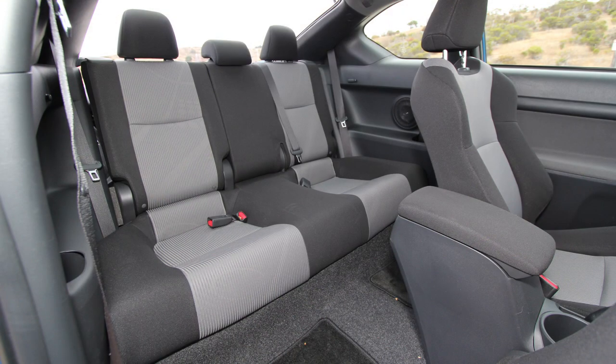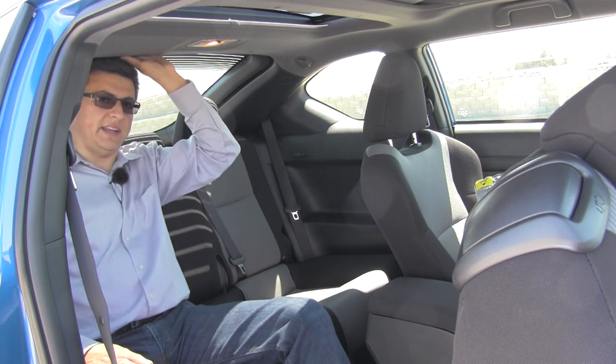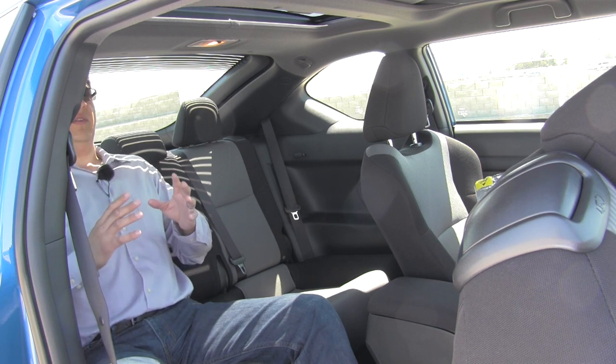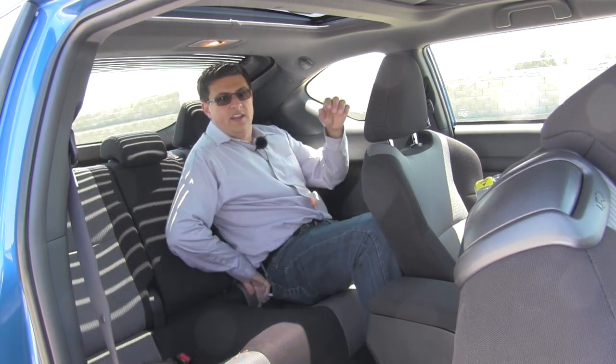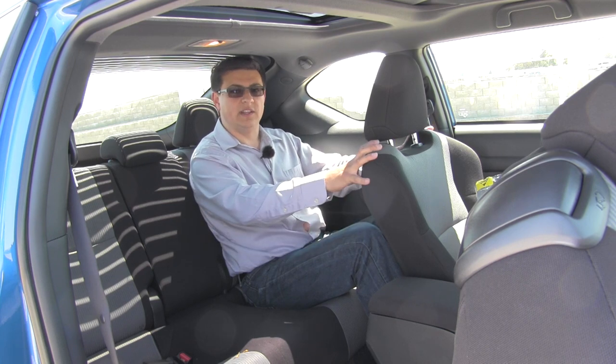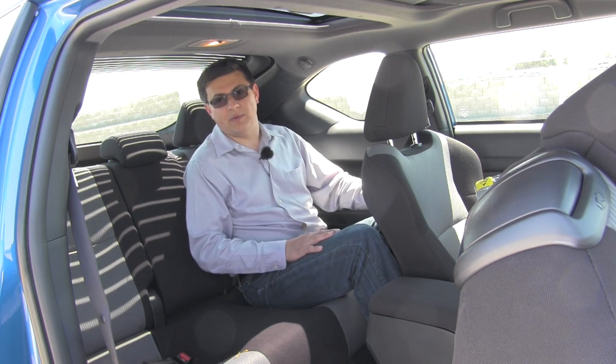Rear seat comfort isn't the biggest factor in most two-door shoppers' minds, however the TC has a decent amount of space back here — notably more comfortable than the Scion FR-S, with more legroom thanks to the overall size of the TC. We also have a little more headroom, and all TCs come with a sunroof: a large panel up front and a small glass panel for rear passengers. My hair isn't touching anything sitting all the way back, and with the front seat adjusted for me at six feet tall, there's about two inches of legroom left — you can easily fit four six-foot-tall adults in the Scion TC.